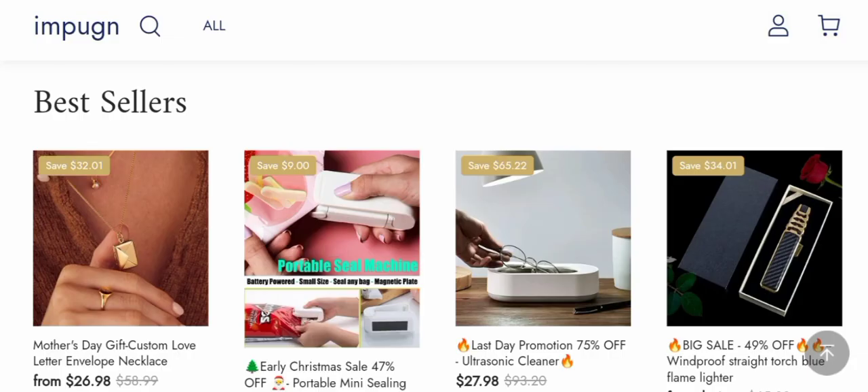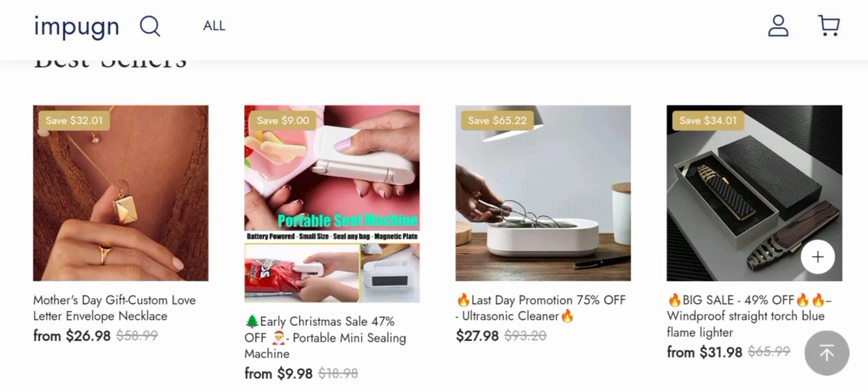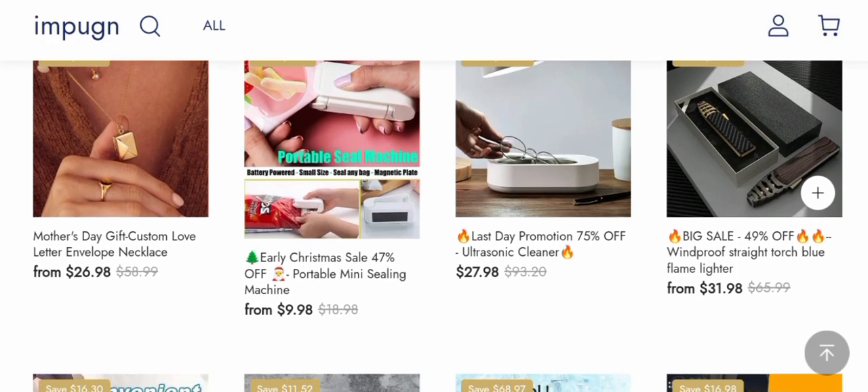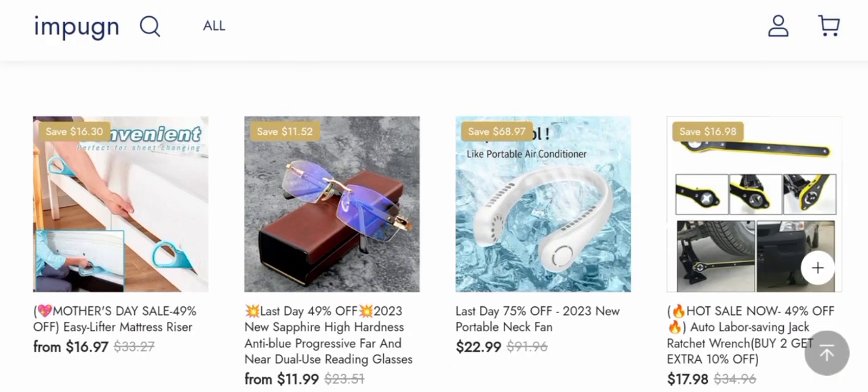This is an e-commerce site offering multiple types of products like Mother's Day gifts, custom love letter envelope necklace, portable mini filling machine, ultrasonic cleaner, wind-roof straight torch, blue flame lighter, and much more. As you can see, if you are interested, you can visit their official site and check them out.